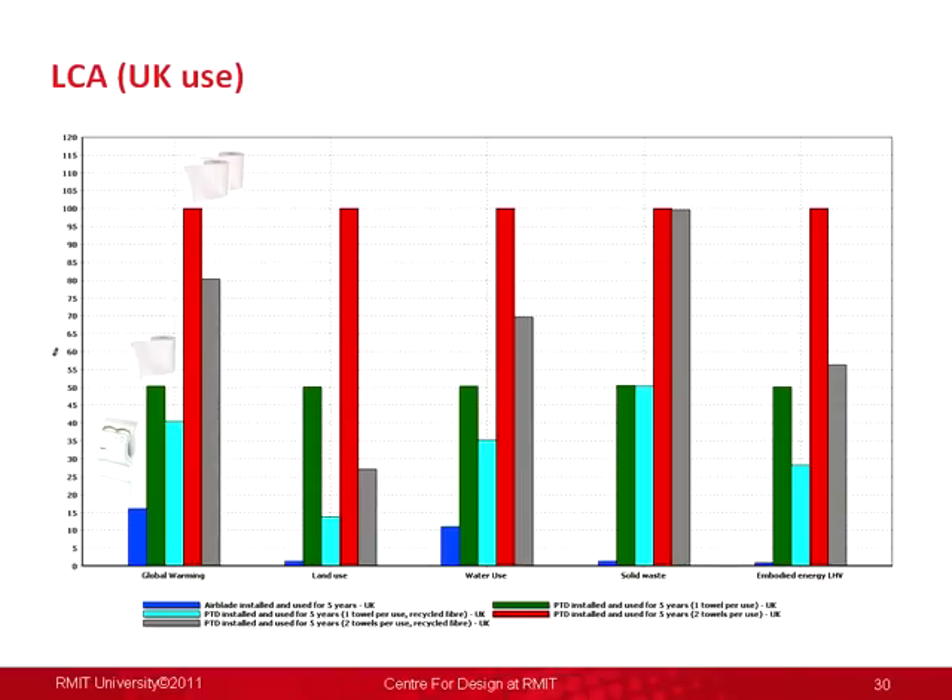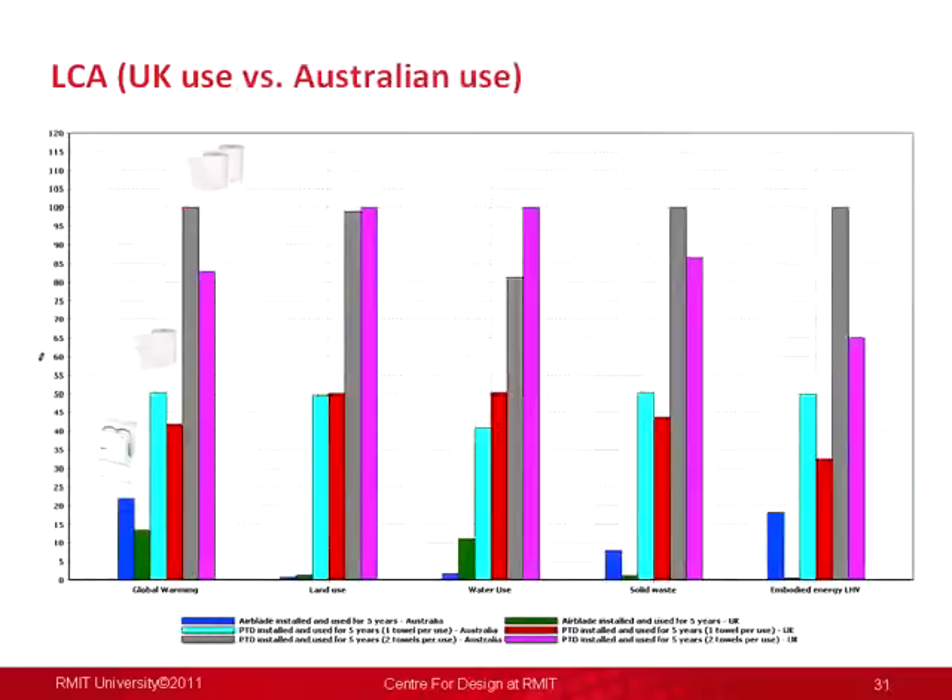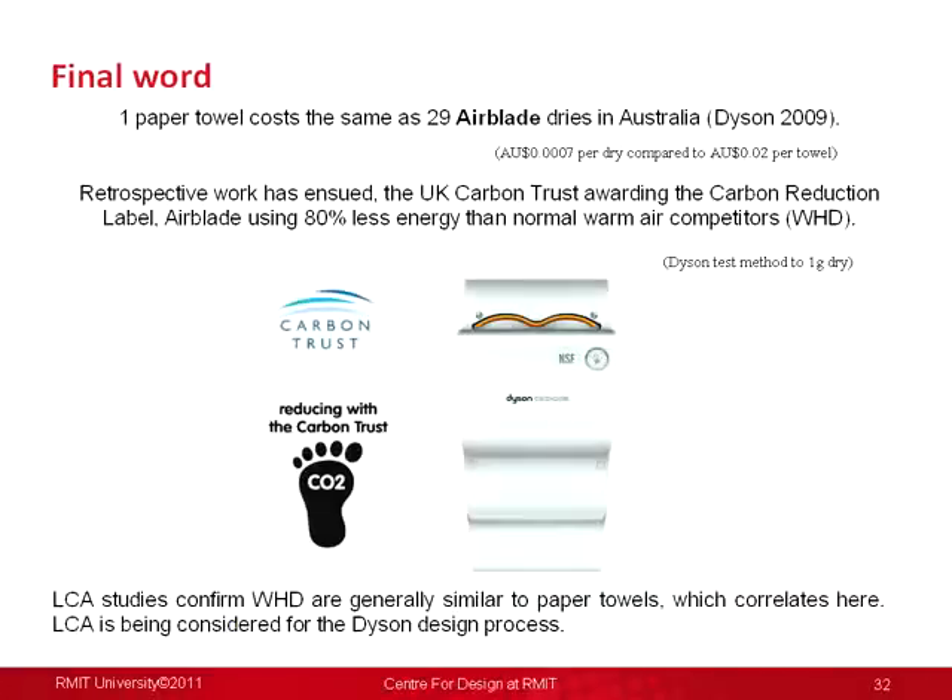All the other metrics are even worse for paper towels because it's a product from an agricultural background. When we modelled it in Australia versus the UK, you can see the sensitivities where energy grids change the game, but the overall quantum is still pretty compelling for the Airblade compared to paper towels. The drop shown for paper towels reflects putting recycled content into them — you can still do that sensitivity analysis. The product has won a lot of accolades through Carbon Trust work. Economically it stacks up in Australia: the Airblade pays back in less than a year based on 200 pairs of hands per day, and Dyson are now looking at embedding this kind of LCA methodology into their design process.